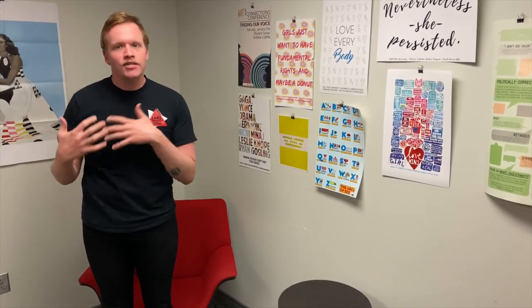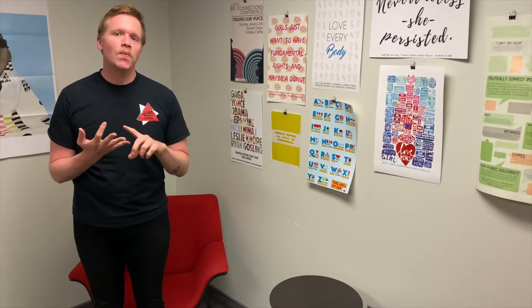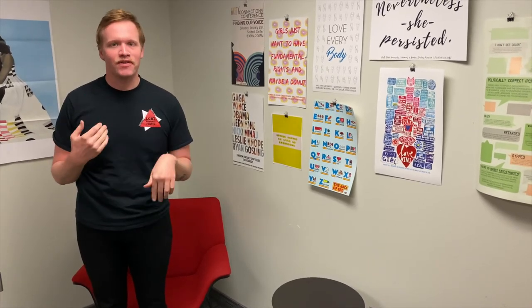Throughout the year we do a variety of programs both large and small. During the fall semester we celebrate LGBT History Month through a couple of events like our Big Picture as well as coming out open mic night, where we have people share about their coming out stories through song, dance, poetry, and a variety of other things.